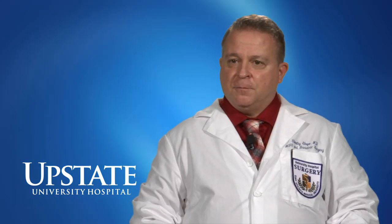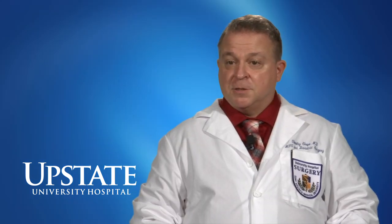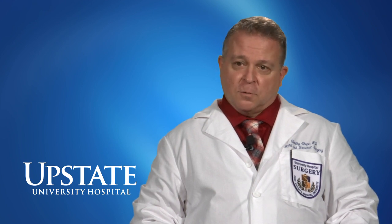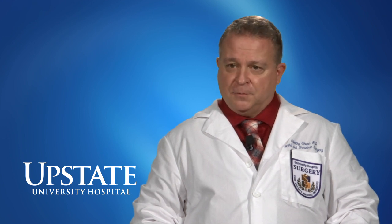The patients that we treat with minimally invasive surgery are basically any general surgery patient who would choose to or would be a candidate for having their surgery done through smaller incisions using cameras and monitors so that we can watch ourselves work. It provides for an enhanced recovery, quicker back-to-work time, quicker back to normal life, and less pain usually.